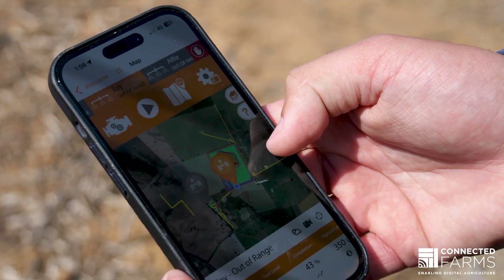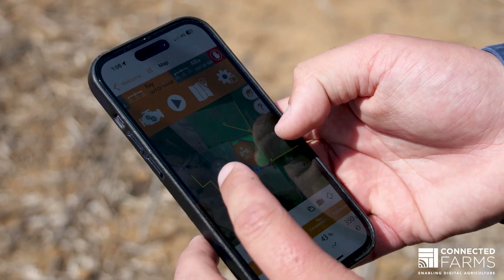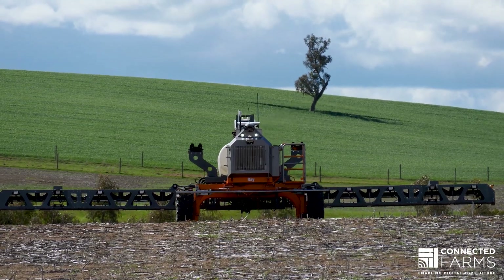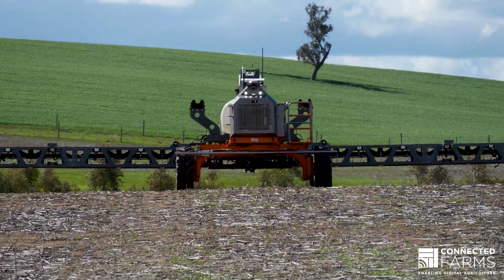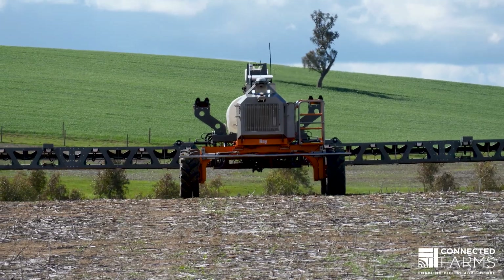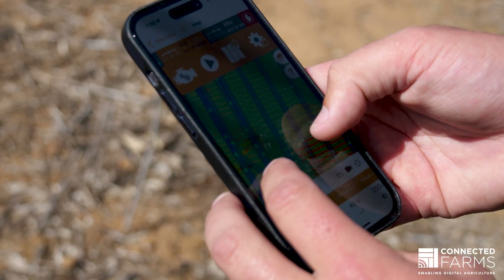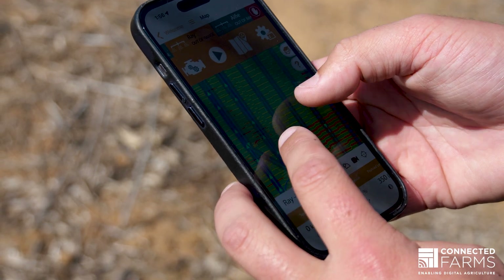So a big part of autonomy is the farmer being able to see what's going on in the field. SwarmBot does stream a lot of data back to an iOS app that we've developed. Every time we fire and we hit a weed, that data is captured and sent through to the iPad in real time so the farmer can see what their weed load is in their paddock, how much chemicals they're using per hectare — all that sort of information is there.